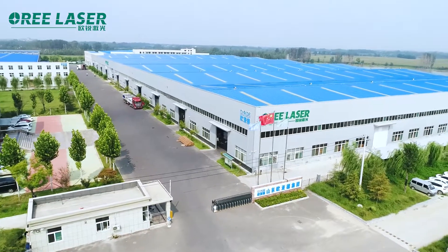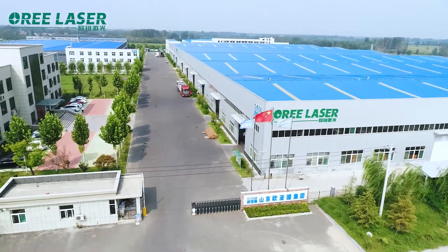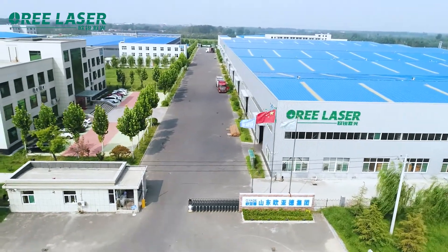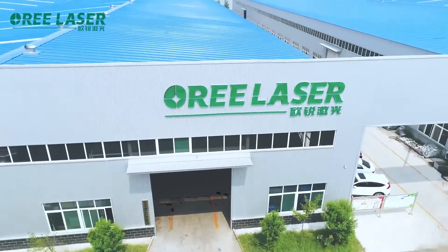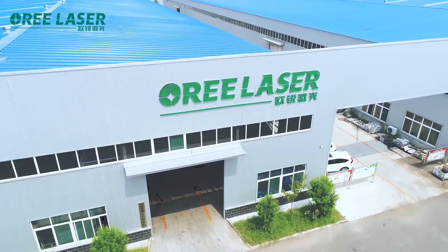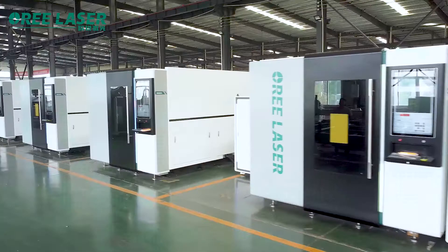Shandong Oil Laser Technology Capital Limited is a high-tech enterprise integrating R&D, production, and sales of laser equipment. The factory is located in Jiyang Street Industrial Park, Jinan City, Shandong Province, and has a production base of 66,000 square meters.